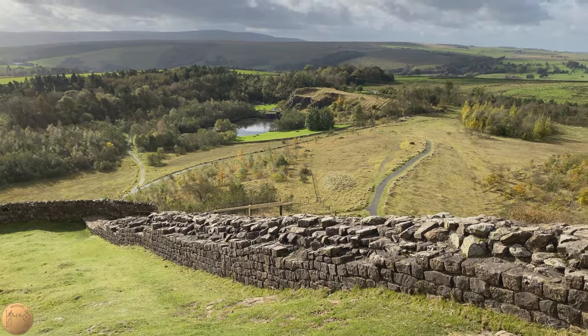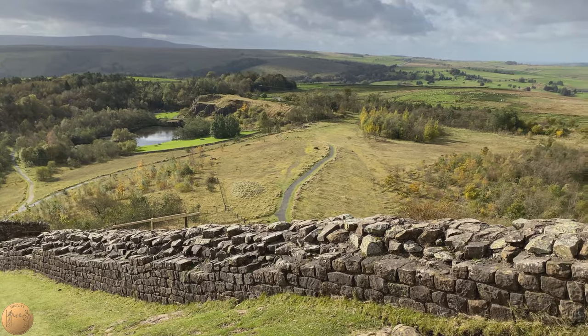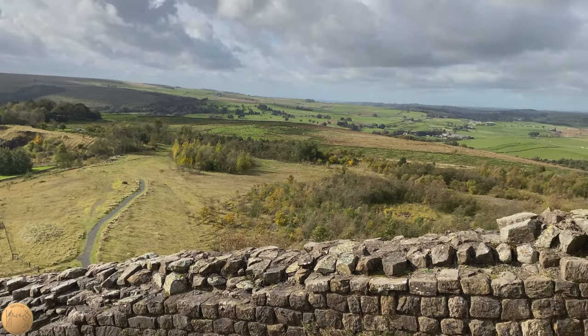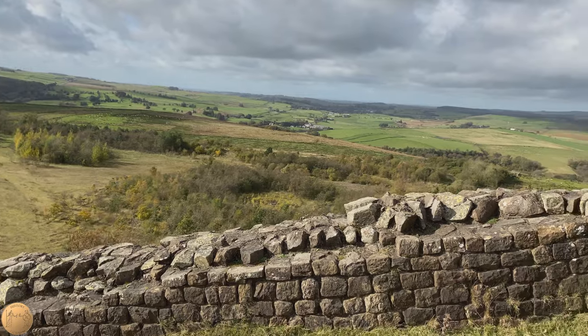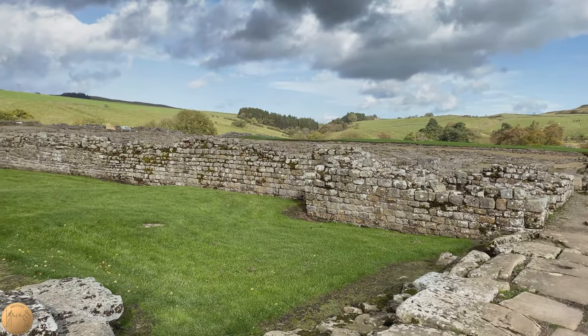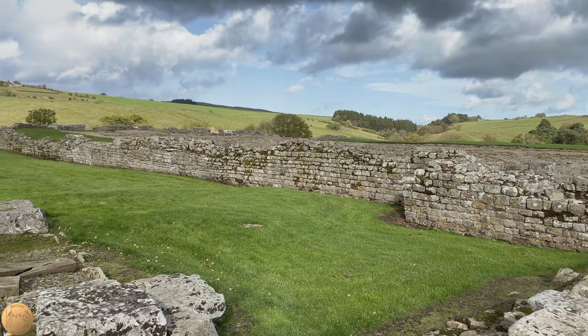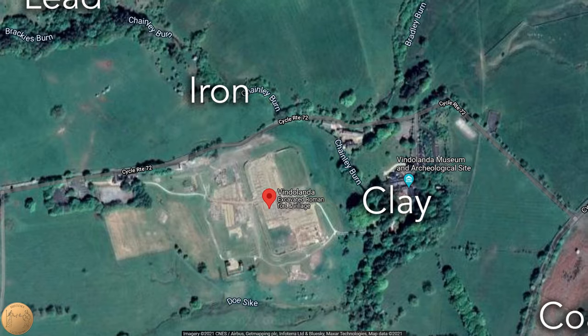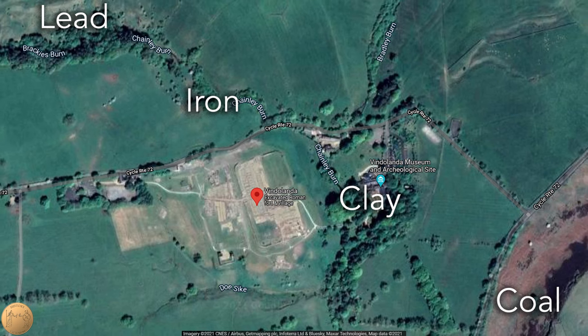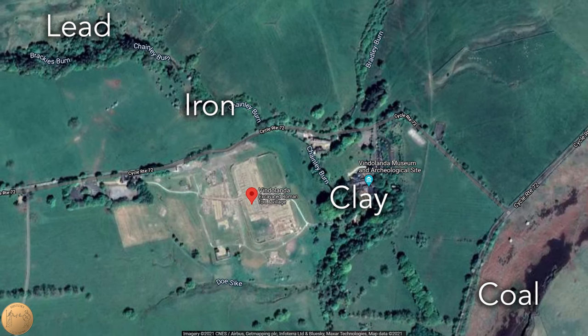This uprising likely helped contribute to Hadrian's decision to build a great wall across Britain later in 122 AD. When Hadrian was building the wall, evidence of iron production at Vindolanda was found, using the nearby mines. The fort was built very close to deposits of minerals including lead, iron, clay, and coal, all of which were in operation by the soldiers.